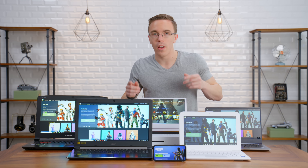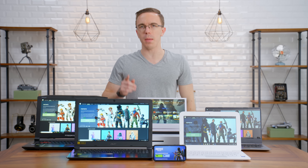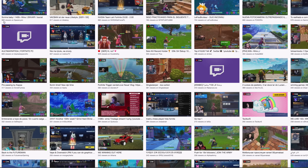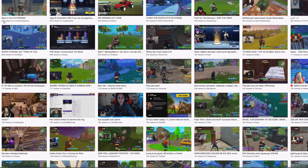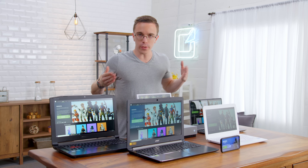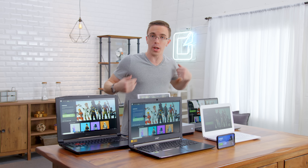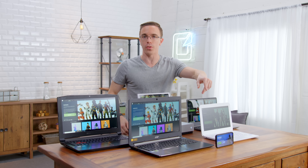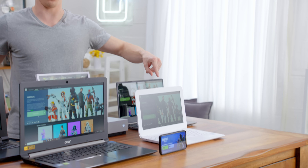Hey guys, this is Austin. Fortnite is the most popular game in the world right now. Take one look at Twitch and you'll see hundreds of thousands of people watching streams at any given time. Now that actually got me curious, because Fortnite is available on such a wide range of hardware — everything from high-end gaming PCs to consoles to even smartphones — can you actually run it on some slightly unusual things, like a $200 laptop?